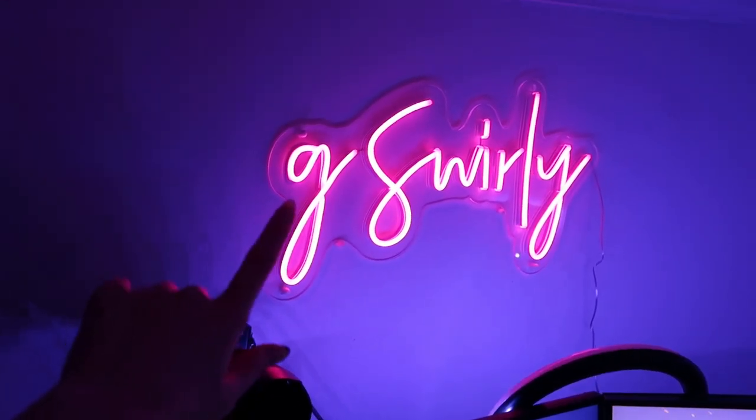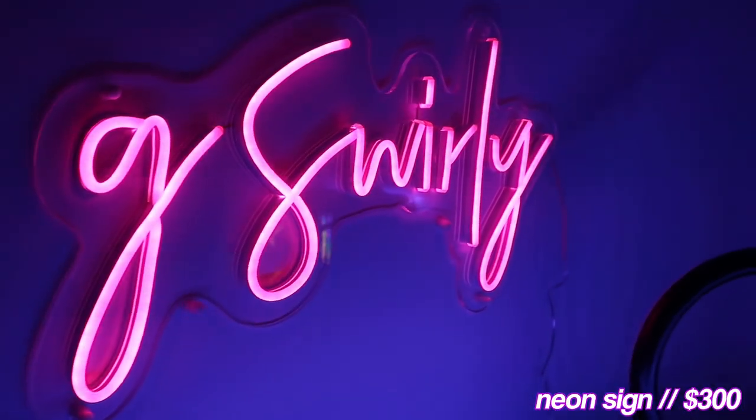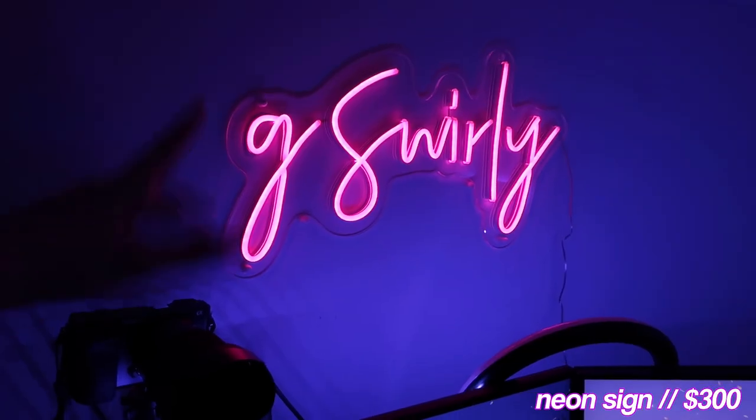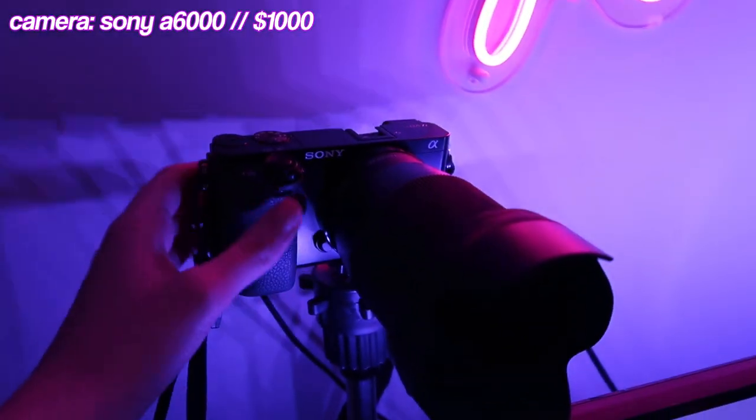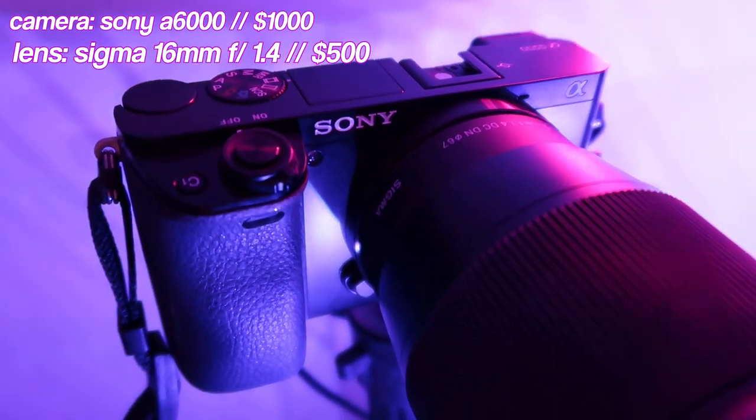Moving on to this side — this is the best part of the setup, I'm obsessed. First things first, I have this neon sign. I wish I could tell you where it's from but my friend Rogan sent this to me, so shout out to you Rogan, you are a king, thank you so much. It's so cute.